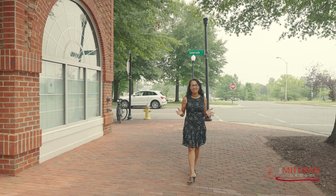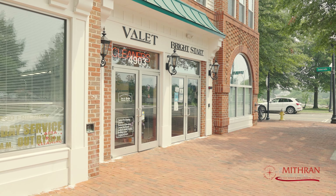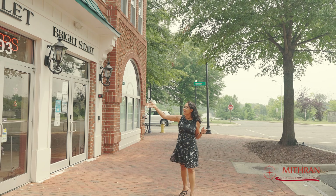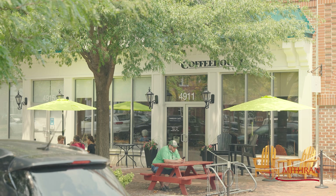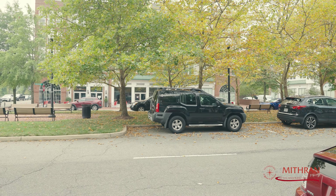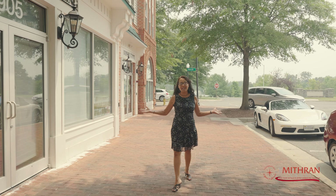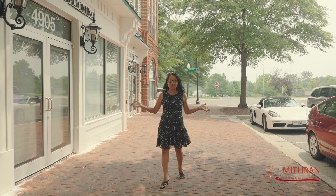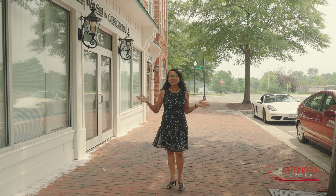The beauty of Cameron Station is, of course, that it is a little city within the city of Alexandria. We've got Pride Star Preschool walking distance from Donovan Drive. We've got a valet and a cleaning service, dog wash, and a cafe further down. There's a restaurant to that side with outdoor seating. It is just a beautiful setting if you just want to walk here at the end of the day, have dinner, and relax.